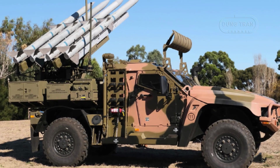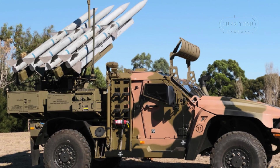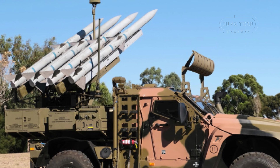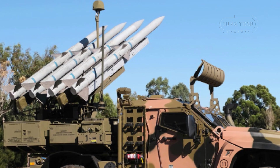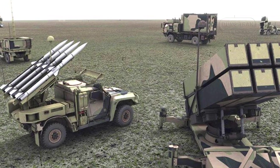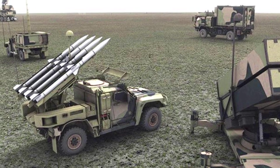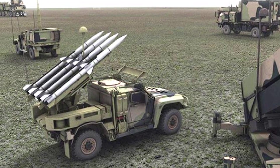The Hawkeye-NASAMS Air Defense System represents a pivotal advancement in Australia's military capabilities, merging the versatile Hawkeye Protected Mobility Vehicle with the proven National Advanced Surface-to-Air Missile System (NASAMS) to create a mobile, short-range ground-based air defense platform. Developed under Project LAND-19 Phase 7B, this enhanced NASAMS variant integrates Australian innovation with international technology to address modern airborne threats such as drones, helicopters, fixed-wing aircraft, and cruise missiles.